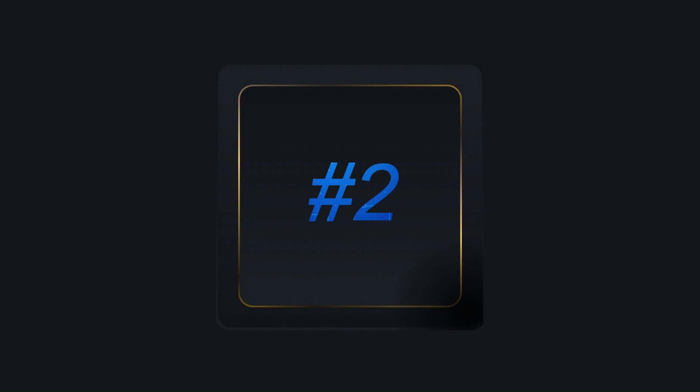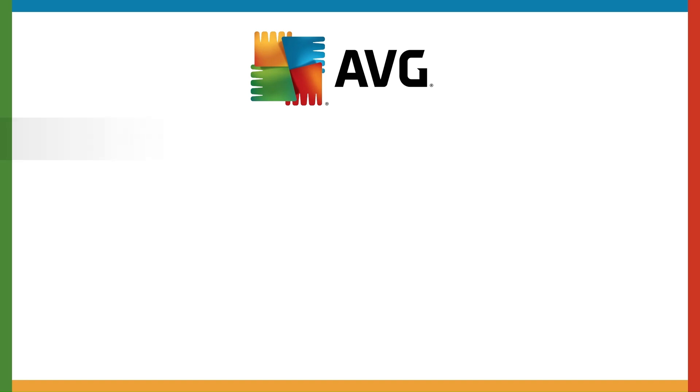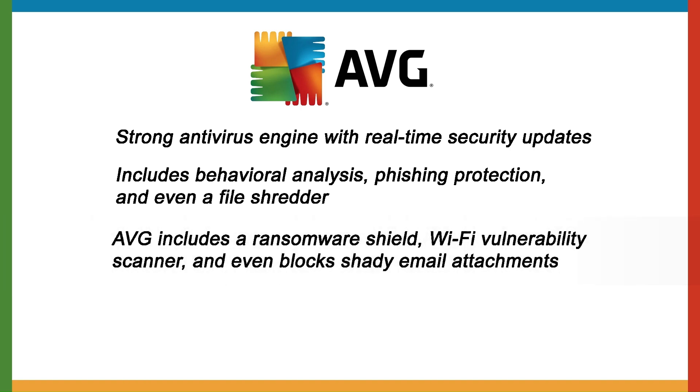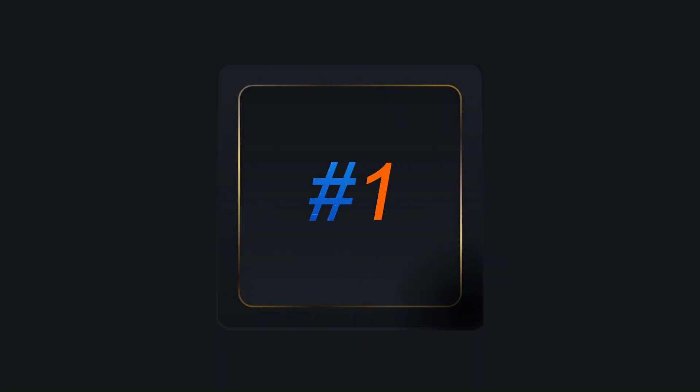At number two we have AVG Antivirus, a well-rounded and feature-rich antivirus solution. It has a strong antivirus engine with real-time security updates providing excellent protection, an intuitive interface with easy setup and scanning options, and includes behavioral analysis, phishing protection, and even a file shredder. AVG also includes a ransomware shield, Wi-Fi vulnerability scanner, and blocks shady email attachments. Limitations: it's slightly heavier on system resources and the free version shows frequent, annoying upgrade pop-ups.